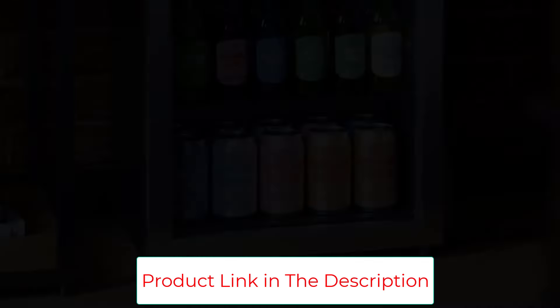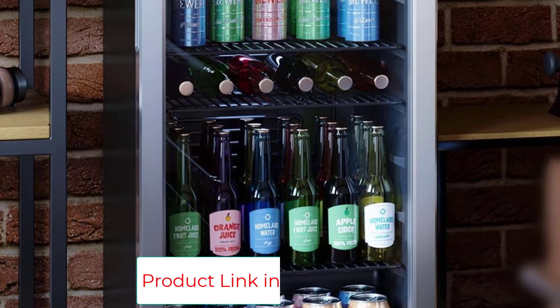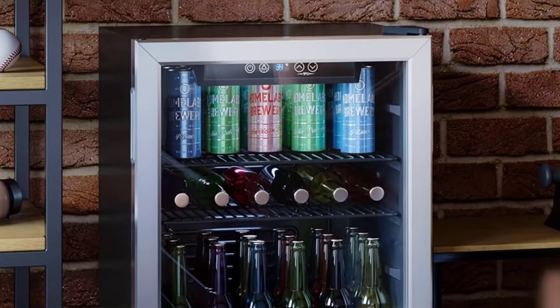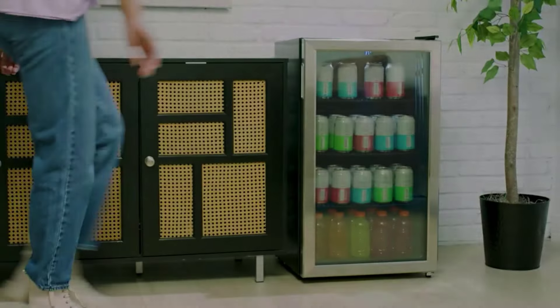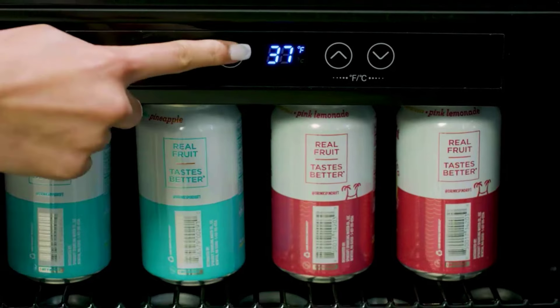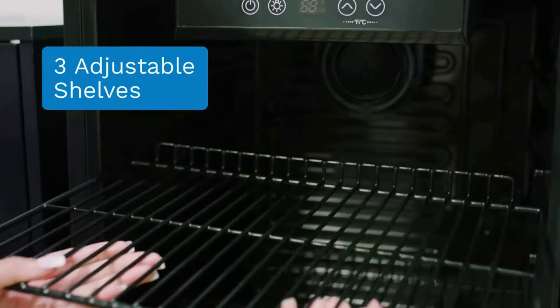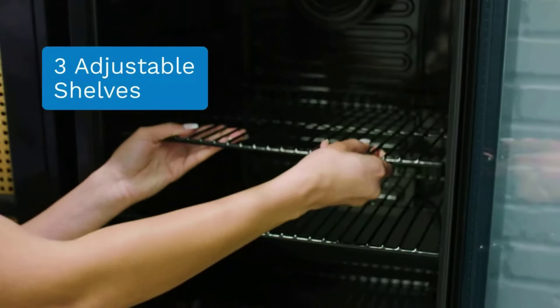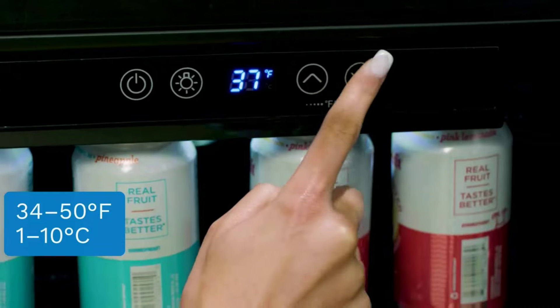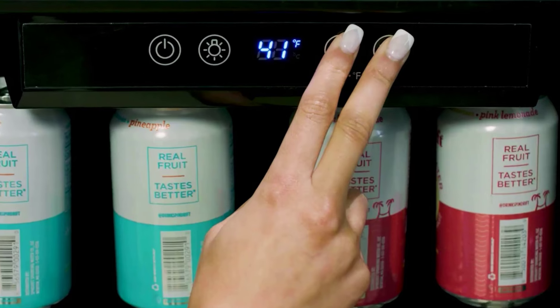The 120V/240W Heavy Duty Vertical Chiller features energy-efficient advanced technology and a whisper-quiet compressor that works with a small convection fan to cool quickly and keep consistent air circulation for a uniform temperature supply inside. Perfect for an office, dorm, apartment, RV, restaurant, home kitchen, and more. The freezerless beverage cooler includes an automatic defrost feature to ensure a frost-free experience.